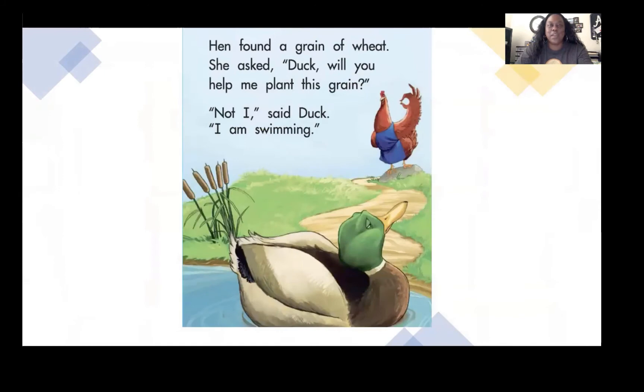Hen found a grain of wheat. She asked, "Duck, will you help me plant this grain?" "Not I," said Duck. "I am swimming."